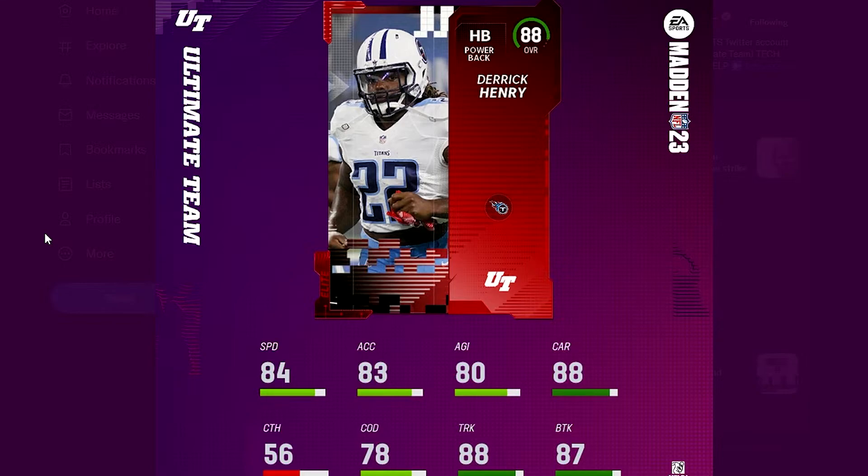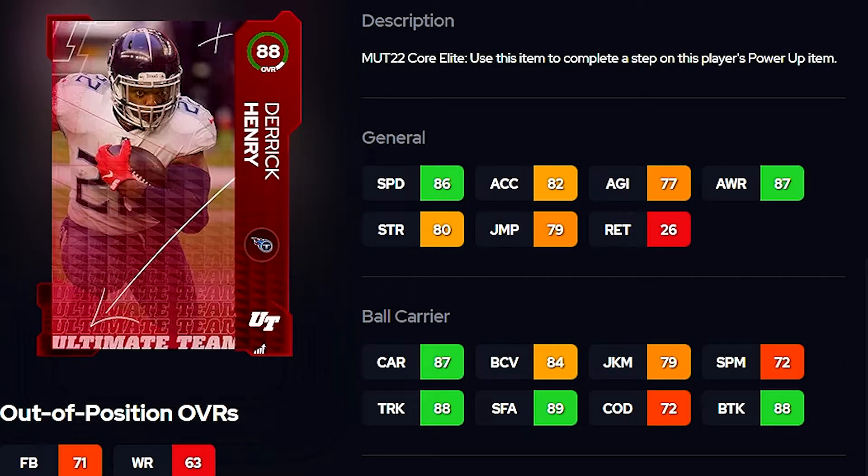Henry's an 88 overall but his speed is only 84 — this shows you what they're doing with speed this year. Looking back at Derrick Henry in Madden 22, his speed was an 86. They're clearly pacing themselves with speed, and I like that. In Madden 22, 99 speed was way too easy to attain — Ja'Marr Chase came out with a 91 speed right off the bat, which was way too high. I really like where they're going with this.